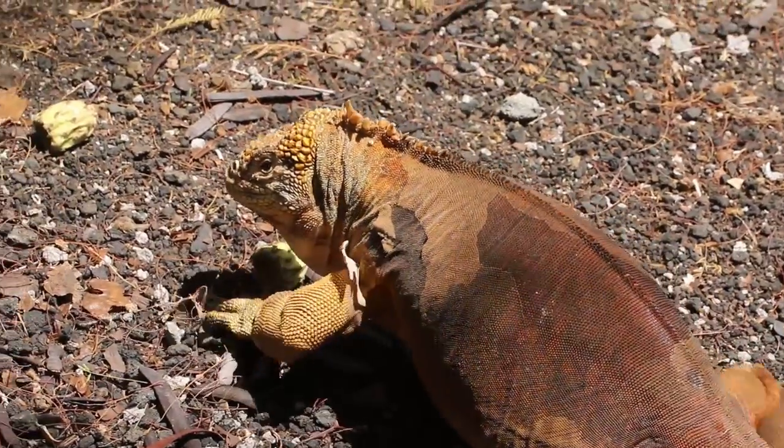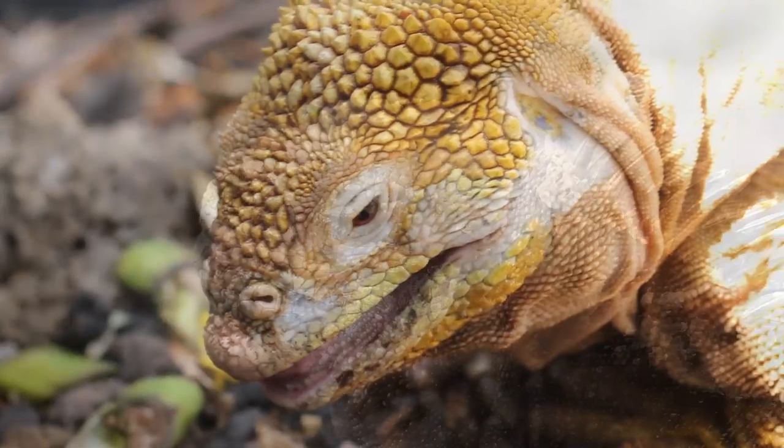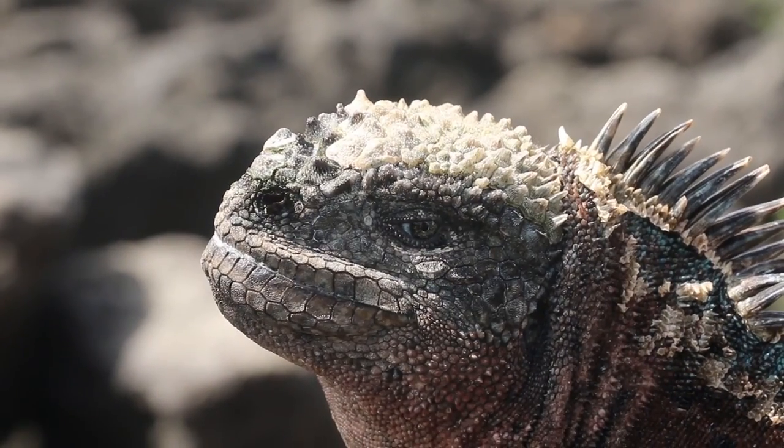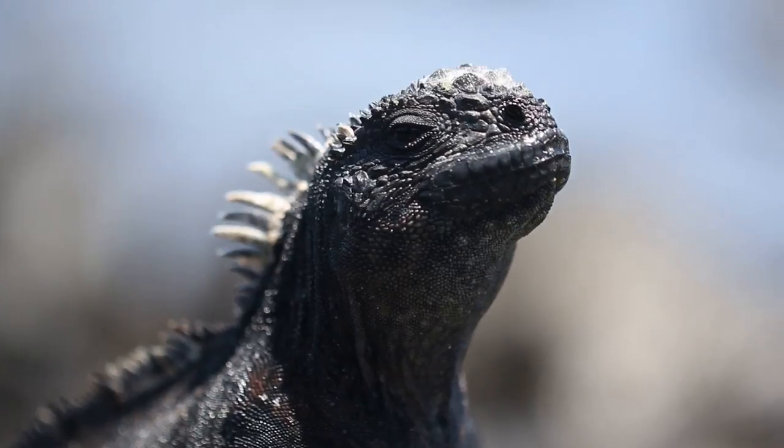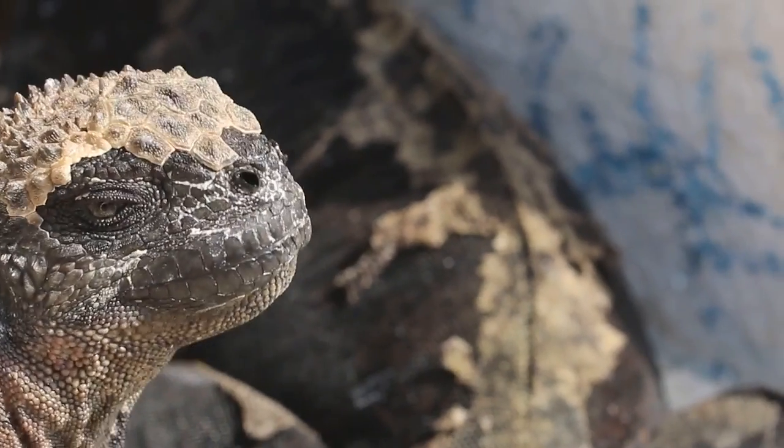The land iguanas are pale to dark yellow and have elongated heads, which allows them to feed on prickly pear cactus. While the marine iguanas are grayish-black like the lava rocks, and have shorter, flat noses so they can feed on algae in the ocean. Then they sit around sneezing out salt water.